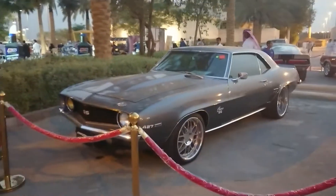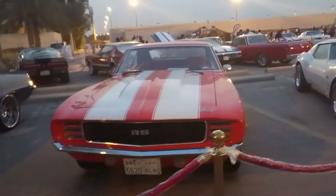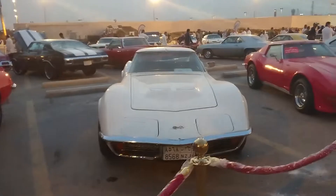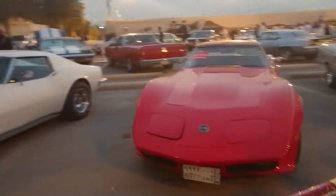Check this out — Chevy Camaro SS. I don't know the exact model of this thing, but look at this. Here's another Camaro — this is quite nice, but that one's actually more beautiful. And there's this '64 Stingray.